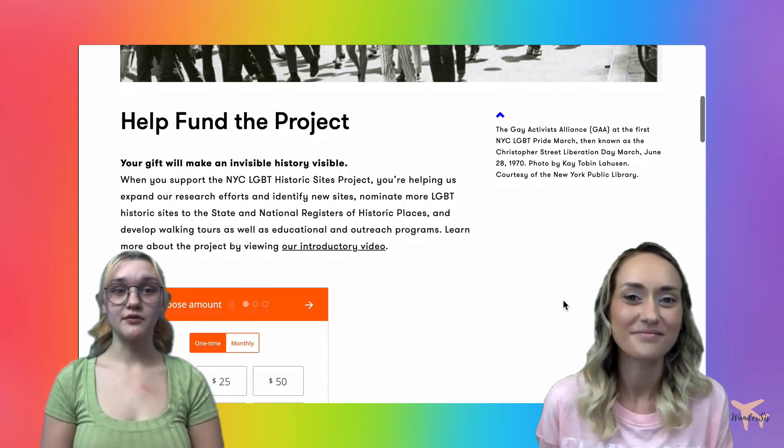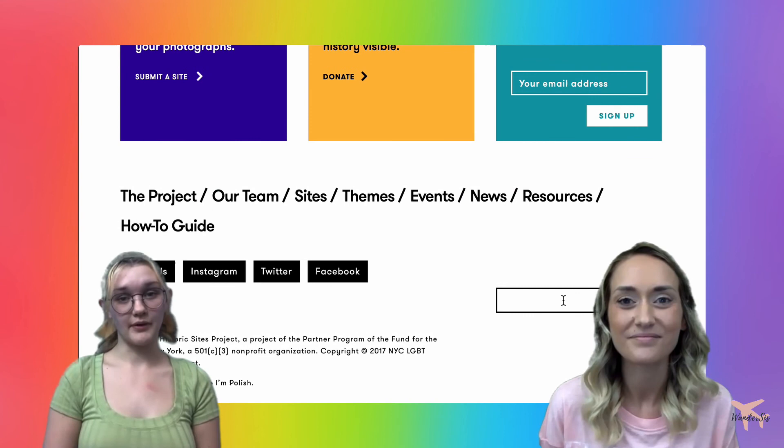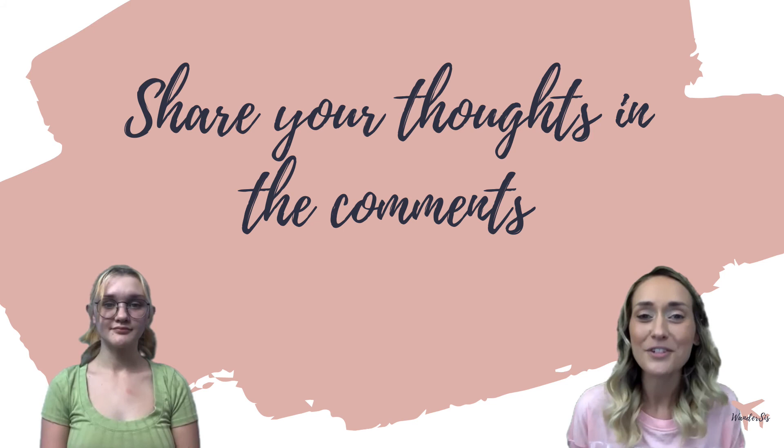We wanted to mention that if you found this really interesting or think this is a cool project you want to support, they do have a donation page where you can donate to help fund more historical sites, give them protections, and allow you to learn more about these LGBT history points and sites.